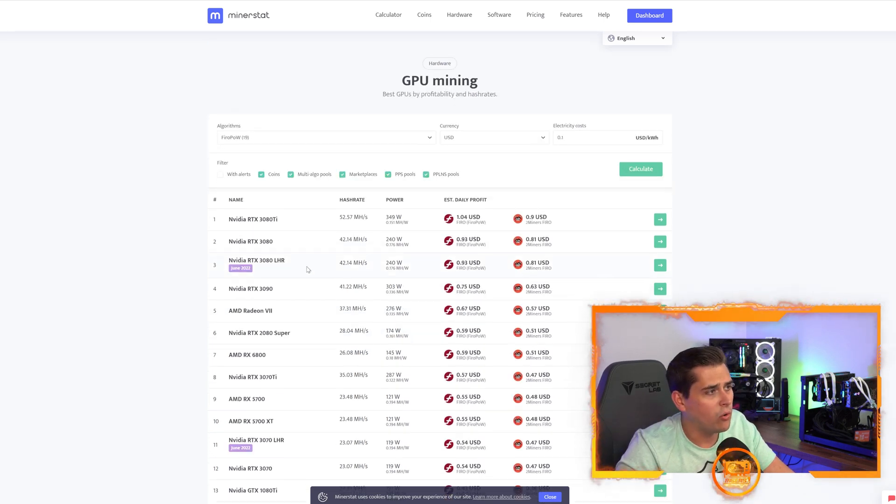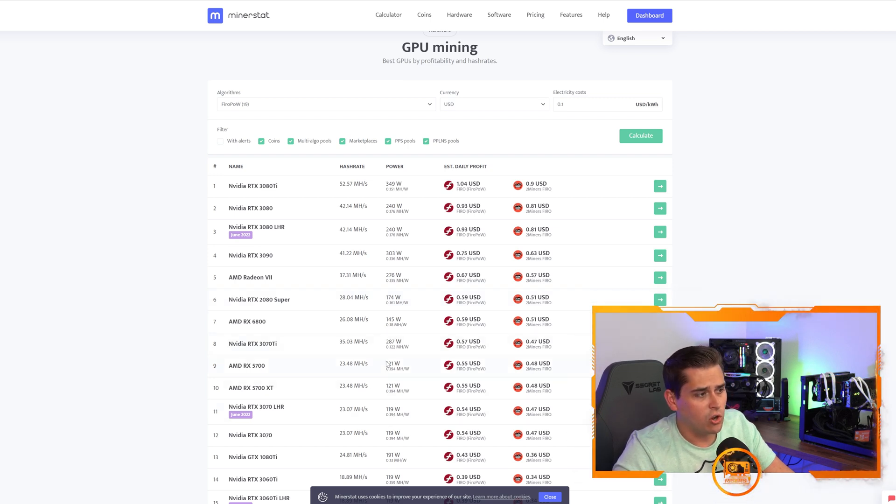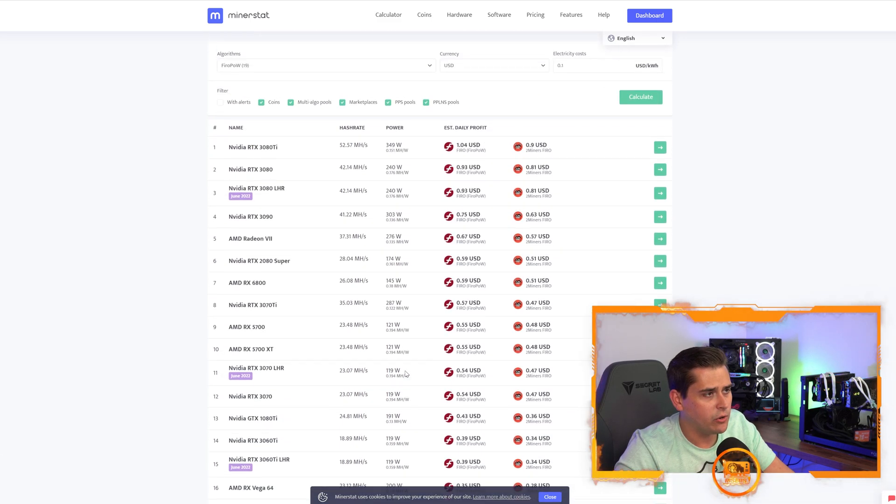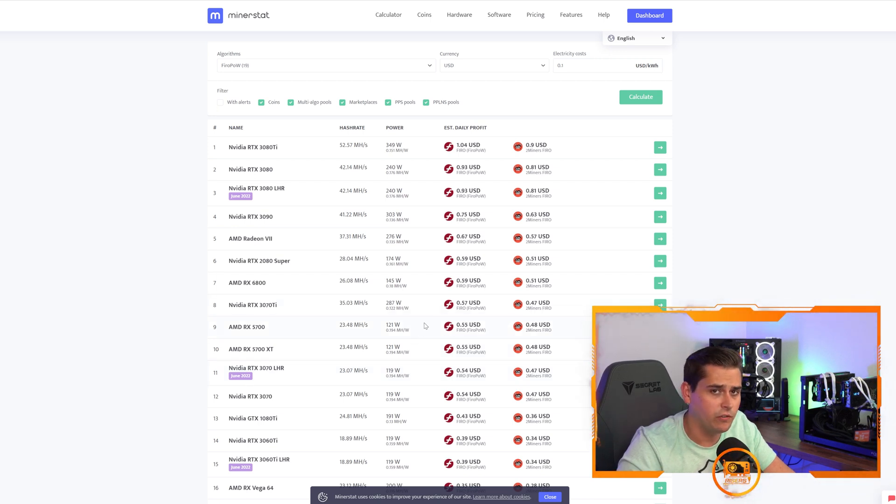Switching over to Firo: the 3080 Ti has 0.151 megahash per watt, the 3080 has 0.176, the 3090 has 0.136, and the 3070 comes in at 0.194 — matching the RX 5700. Scrolling down, the 3070 is the best efficiency-wise on Firo as well.